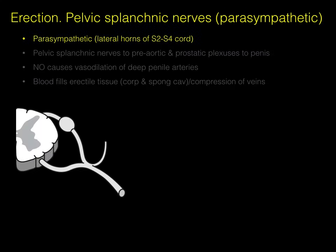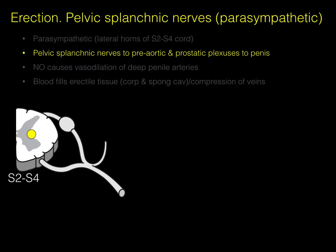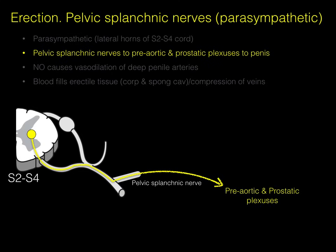Here's a cross-section of the spinal cord — actually lumbar, but just imagine it as sacral. There are S2-3-4 spinal cord levels, and the preganglionic parasympathetic cell bodies arise from the lateral horn. As the saying goes, S2-3-4 keeps the penis off the floor — a mnemonic to remember which spinal cord levels cause erection. The pelvic splanchnic nerves transport these preganglionic parasympathetic neurons to the preaortic and prostatic plexuses. The axon courses out the ventral root into the ventral ramus and out the pelvic splanchnic nerve.